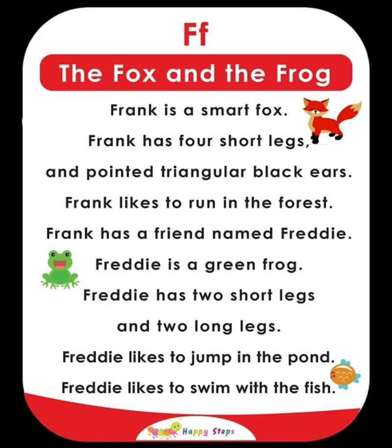F — The Fox and the Frog. Frank is a smart fox with four short legs and pointed triangular black ears. Frank likes to run in the forest. Frank has a friend named Freddy, who is a green frog. Freddy has two short legs and two long legs, and likes to jump in the pond and swim with the fish. For alphabet F: fox, frog, fish.